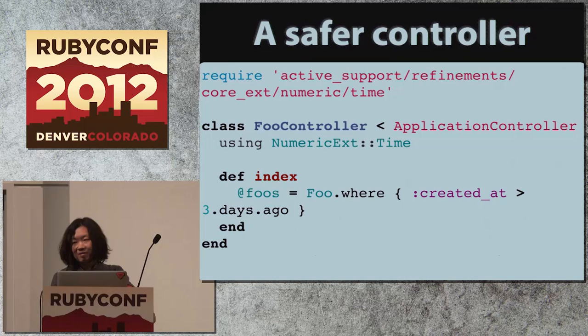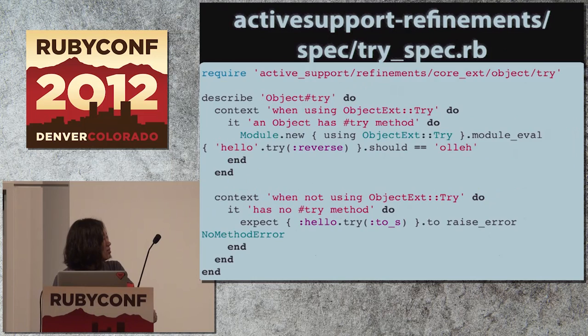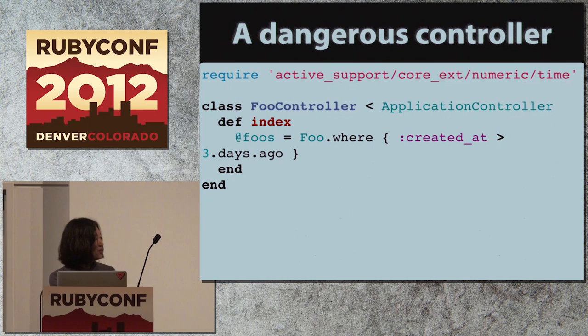Why is it dangerous to use outside of this controller? By default, your numeric objects did not respond to 'days'. But once someone sends a request to this controller and the Rails process loads it, the behavior of the Numeric class changes before and after that request, which can cause unexpected errors.